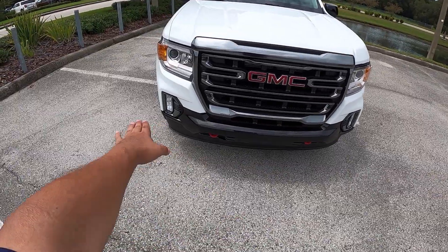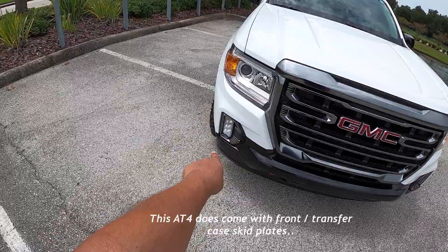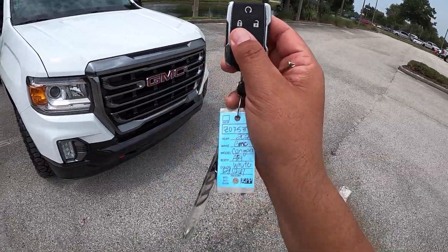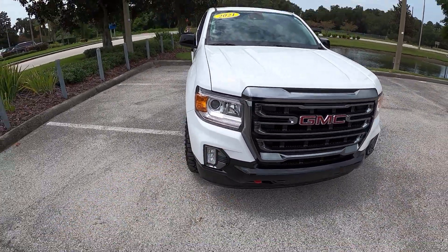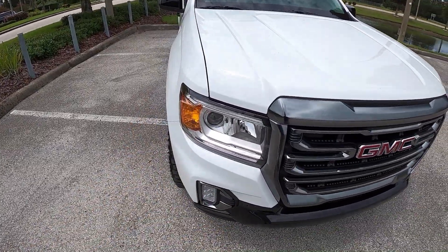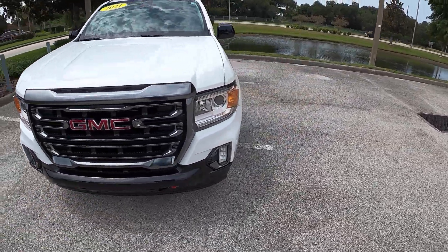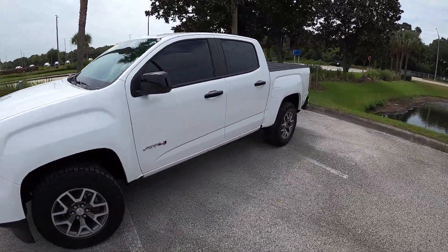We've got a black bumper with red tow hooks, and some LED fog lights along with LED daytime running lights. You can see the daytime running lights are on, but these are standard headlights — non-HID — though you do have LED fog lights. It looks really nice, very tough, rugged kind of truck.